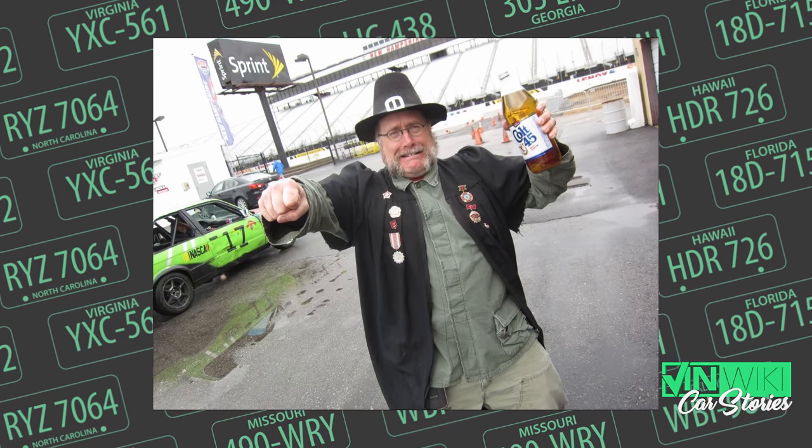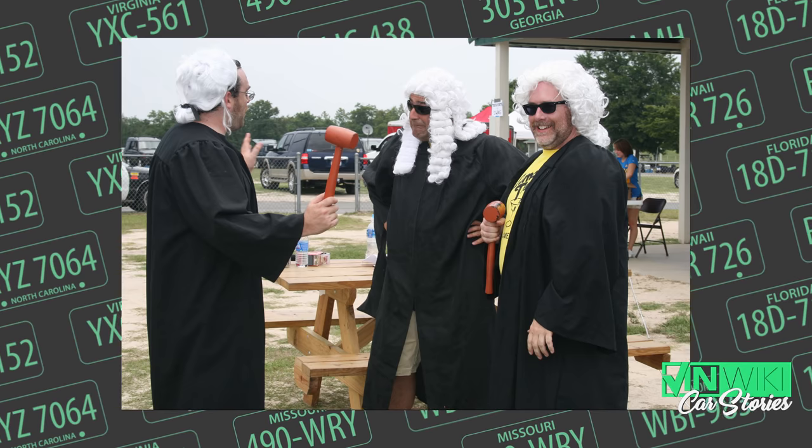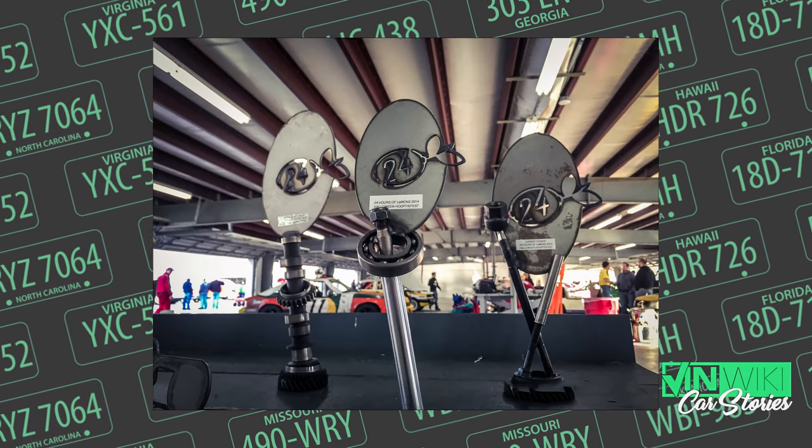Judge Phil came over after years of racing and said, 'This car can never win. I don't care if you come in first place — you're not getting a trophy. This engine is too cheaty. A 1JZ in a Supra — it's not Lemons.' And we realized the closer you get to winning, the more money and time you're spending. That final 10% takes 90% of the time and money.